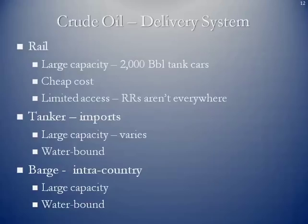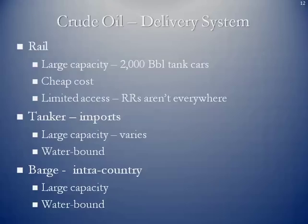Other modes of transportation include rail cars — very large capacity at 2,000 barrels per tank car, at relatively cheap cost, though with limited access since railroads aren't everywhere. Tankers, mostly for import purposes, are very large capacity, ranging from standard tankers to VLCCs — very large crude carriers, or supertankers — but are water-bound. We can also barge crude oil intra-country; these are large-capacity tanks but strictly water-bound as well. Here is a simplified map showing petroleum refined product transportation infrastructure across the US, including pipeline, rail, barge, and tanker locations.